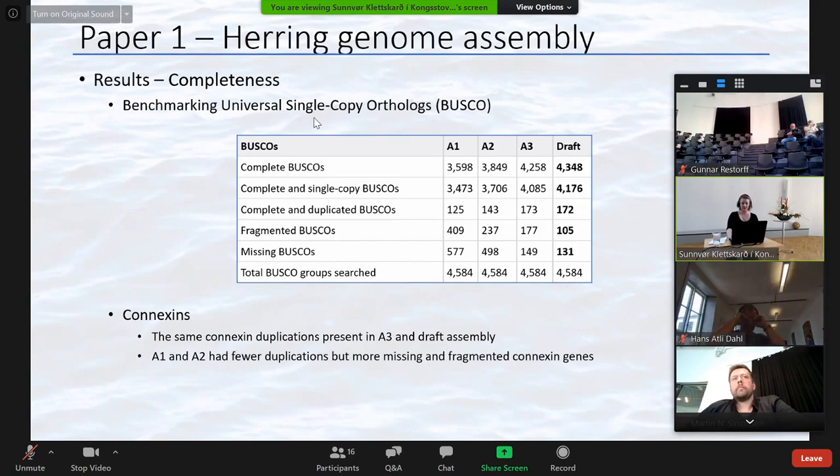In addition to the BUSCO analysis, we also investigated the connexin gene family. The draft assembly and our merged assembly had the expected connexins, but there were some problems with repeated genes. These repeats were not present in A1 and A2; however, those two assemblies were missing a few connexins.